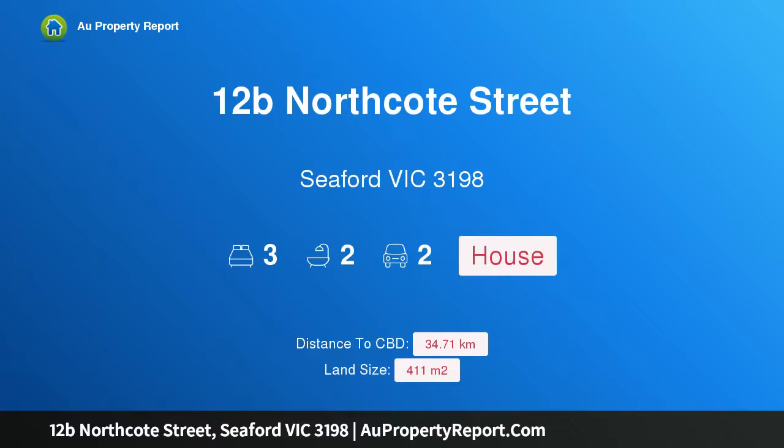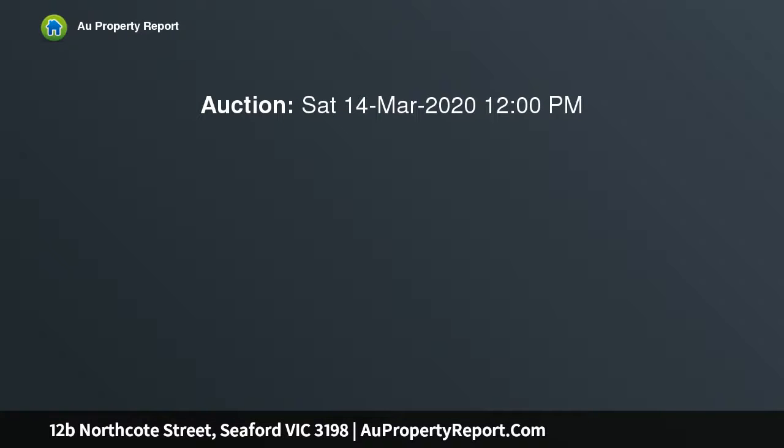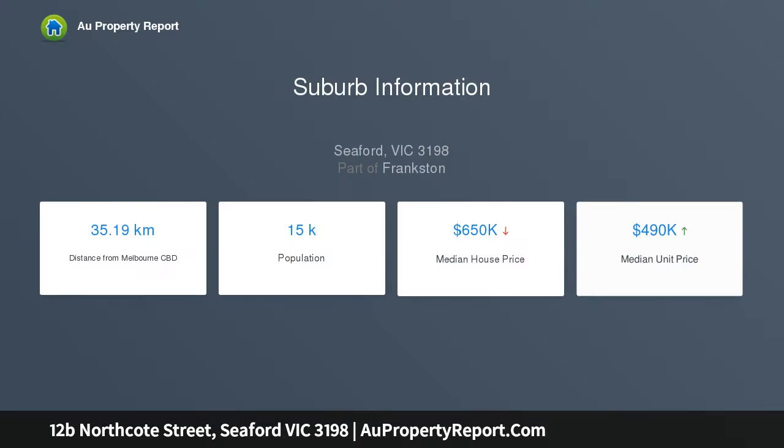Hi, I am glad to introduce property 12b North Coast Street, Seaford Victoria 3198. Brand new, single-story and coveted beachside position. This truly amazing residence boasts premium finishes, privacy and a fabulous floor plan in one of Seaford's most prized positions. Brand new and built by a quality local builder, it will be evident upon inspection as to the care and detail gone into this home.